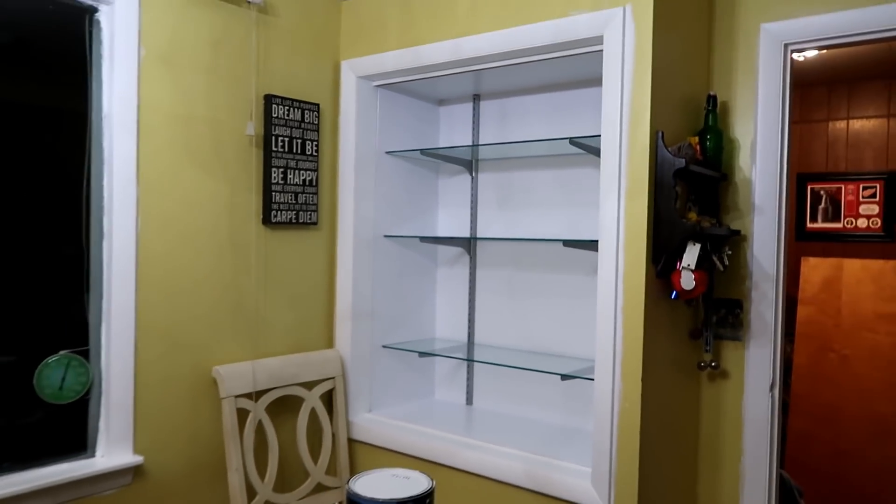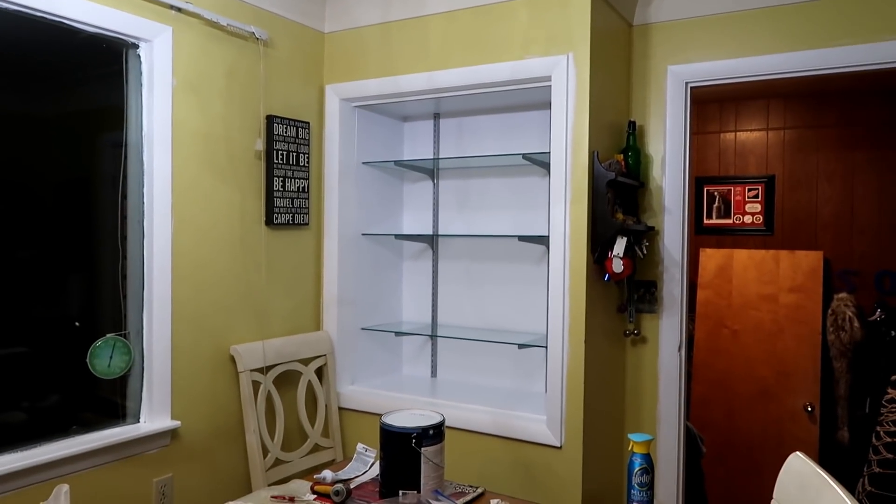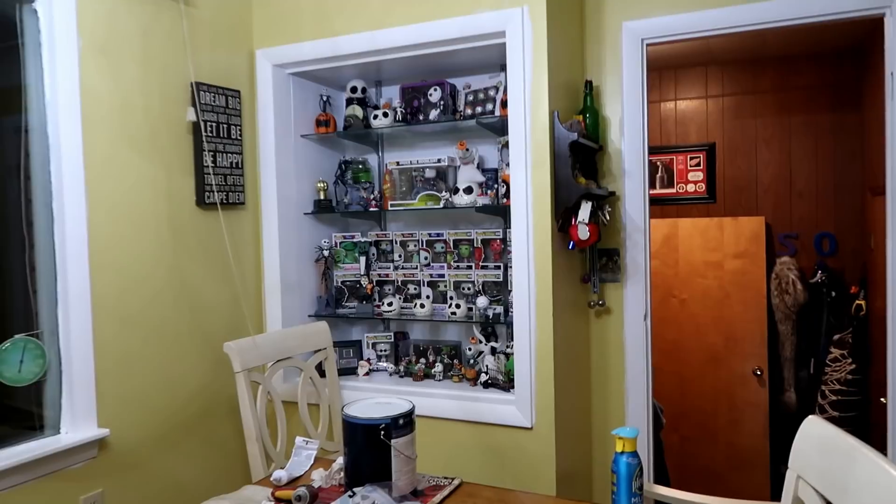Just with the shelves in — look at it. It looks ten times better.